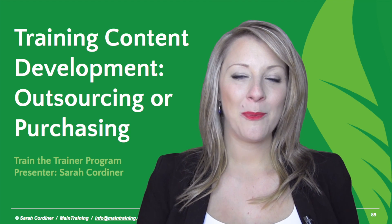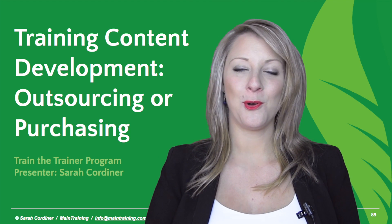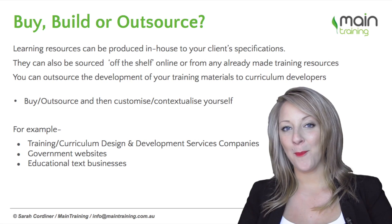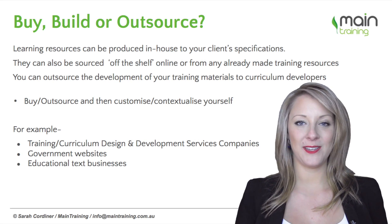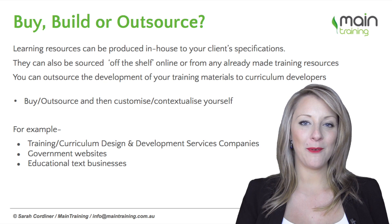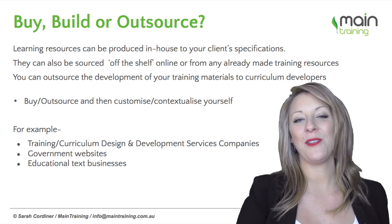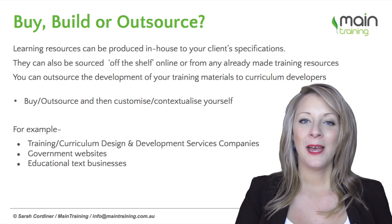When it comes to developing your actual learning content for your course, one of the considerations you might want to make is whether you're going to build your training resources yourself, whether you're actually going to outsource the building of those, or whether you're just going to buy them off the shelf.